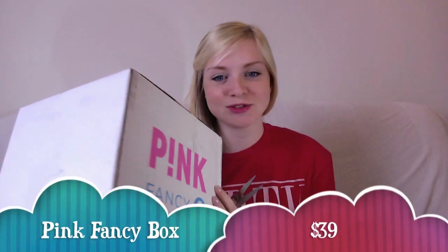Hi guys. Yesterday my pink box arrived and I haven't had a chance to open it until today, so it's really exciting. I can't wait to get inside. I think this is the second one that Pink's done. It should be hopefully better than the first. They said they were putting a special gift in because it was late the first time, so it would be nice to see what that is.